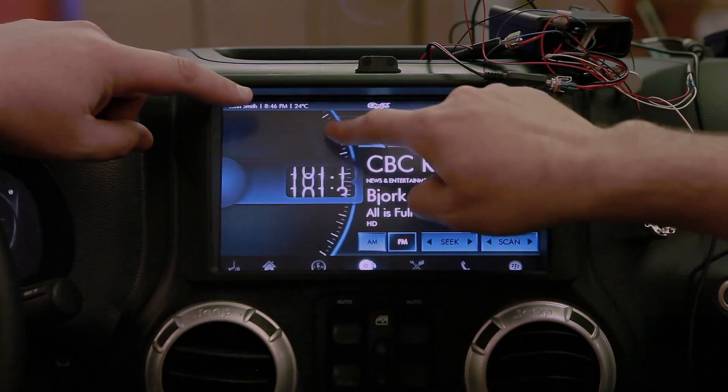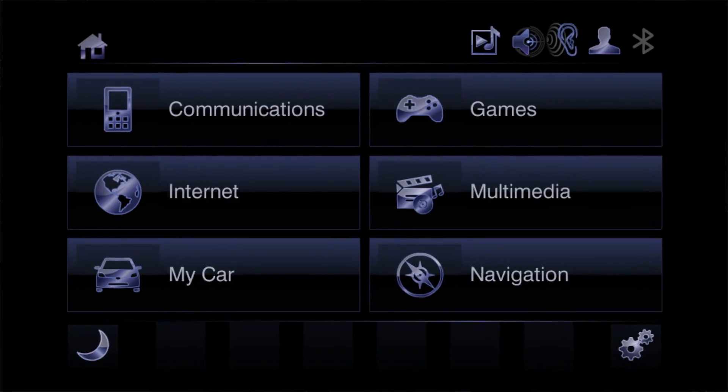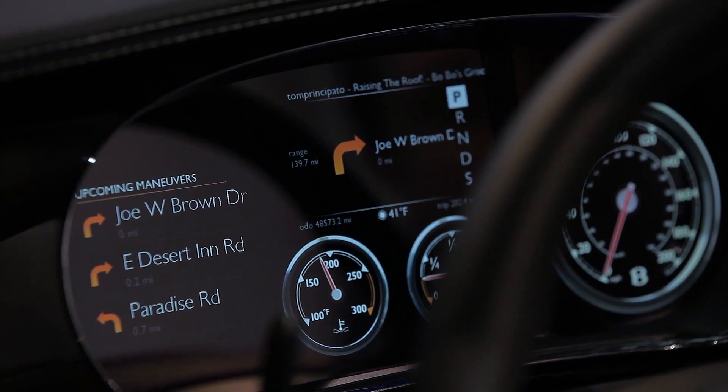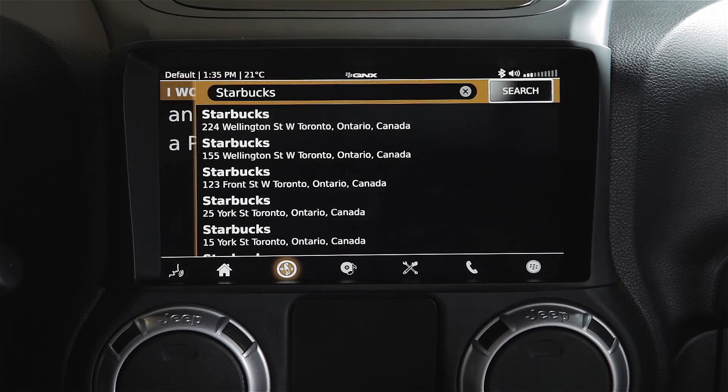The concept vehicles are to show from one year to the next how different the system can look, how much the personality can be completely different from the previous car, but that the underlying platform is the same and that we're able to turn these cars around in a couple of months and show some pretty amazing features.